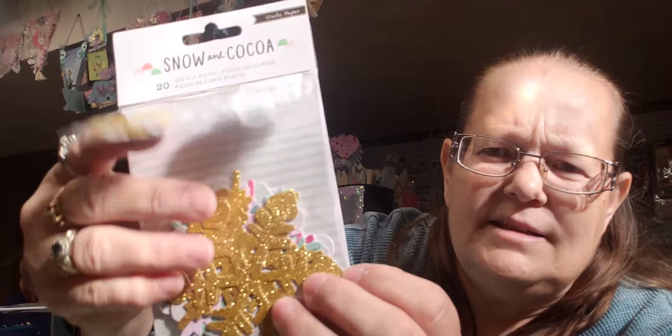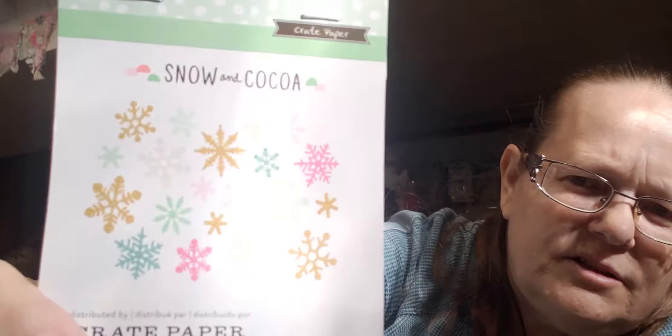This is from Snow and Cocoa — it's got different size snowflakes in different colors. I also picked up this roll of washi — I haven't bought washi in ages. It goes with Cozy Christmas and has a car and a candy cane print. And then just a Season's Greetings one with words, and the last roll is like a sweater look — super cute.